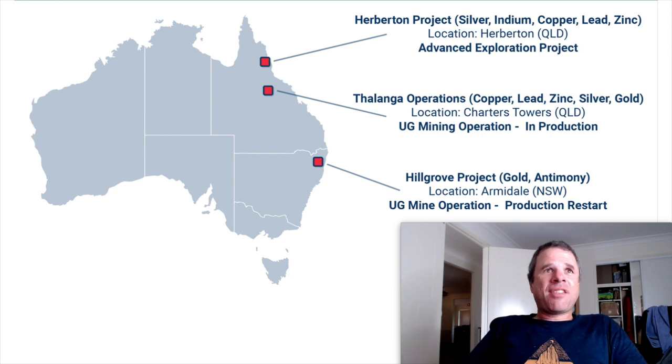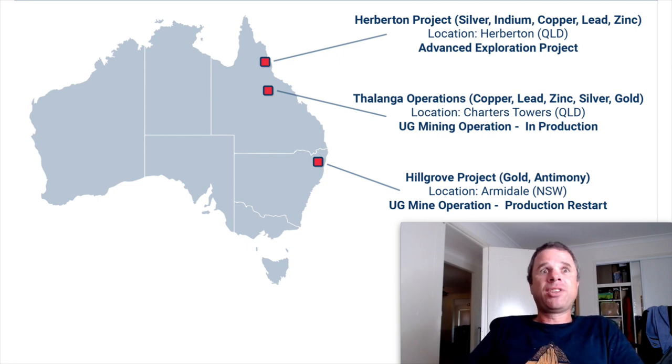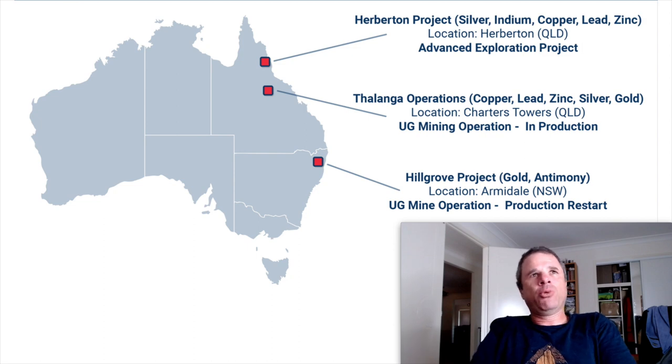They have operations in Thalanga with copper, lead, zinc, silver, and gold. They have one mine - Far West - currently operating, and another mine coming into operation soon called Lion Town if I remember correctly. They also have two other projects: the Hill Grove project near Armidale in gold and antimony, and the Hermiton project in silver, indium, copper, lead and zinc.